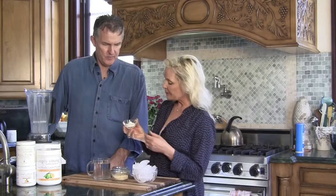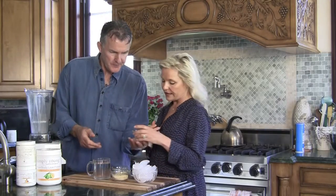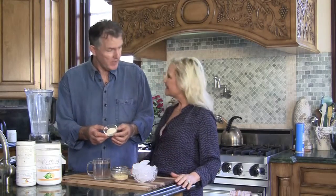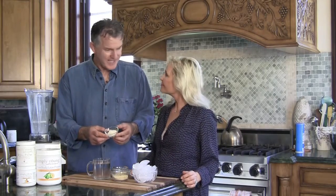Then we have a collagen, which is wonderful, and you can pick whatever collagen you like. Collagen is very good for the skin — that's what we talked about. That's why you have lovely skin.